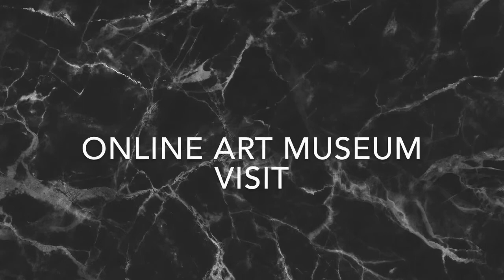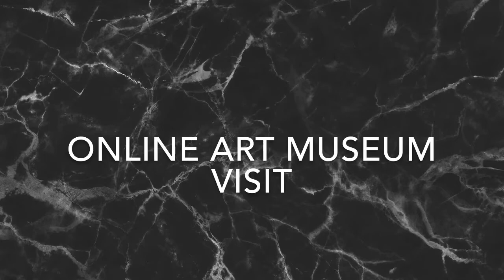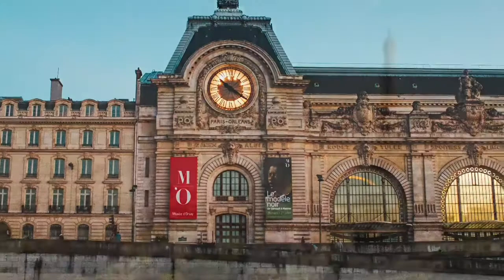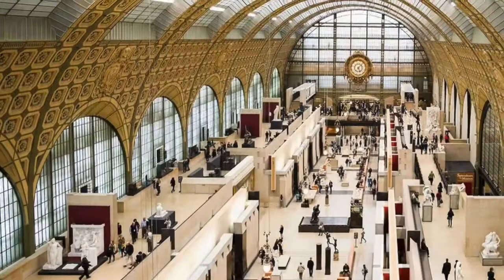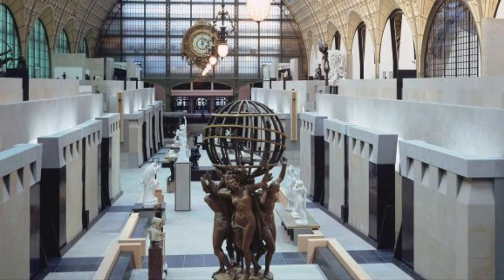Hi, so today I will be talking about my experience with visiting an online art museum. The museum that I visited is called Musée d'Orsay. It is an art museum located in Paris, France, and the exhibition that I attended is called From Station to the Renovated Musée d'Orsay. While going through the virtual tour, I came across two pieces of artwork that had caught my attention, which I will go more into detail for both.